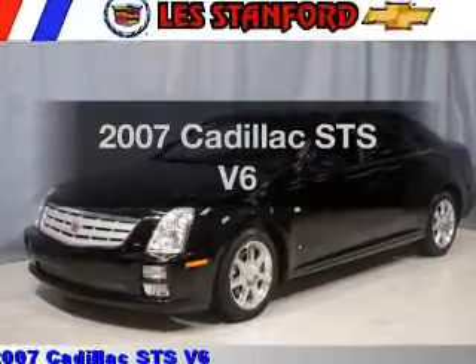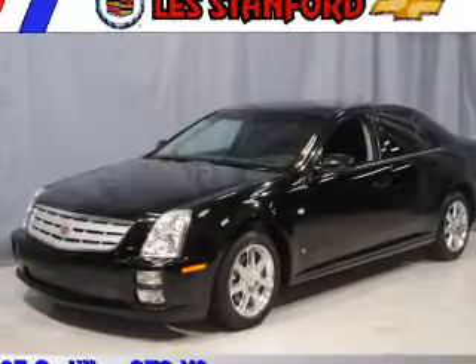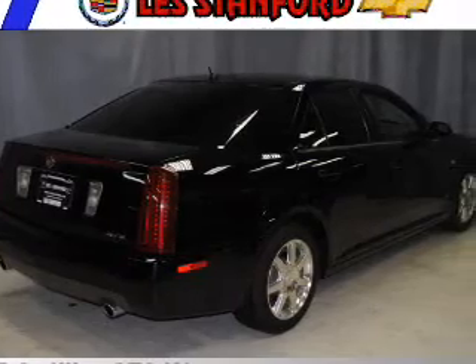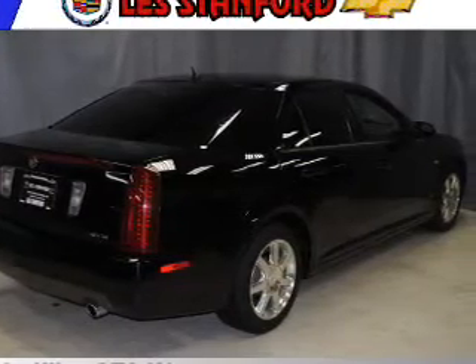Introducing the 2007 Cadillac STS. If you're looking for an automobile with great attributes, look no further. With a solid 6-cylinder engine driven by a 5-speed automatic transmission, premium wheels give a more luxurious look.